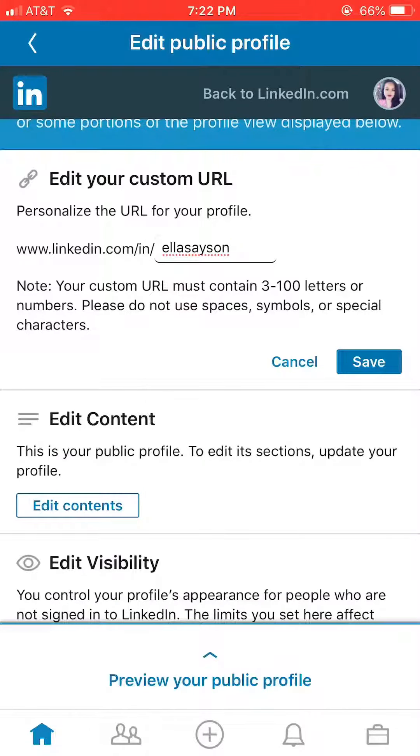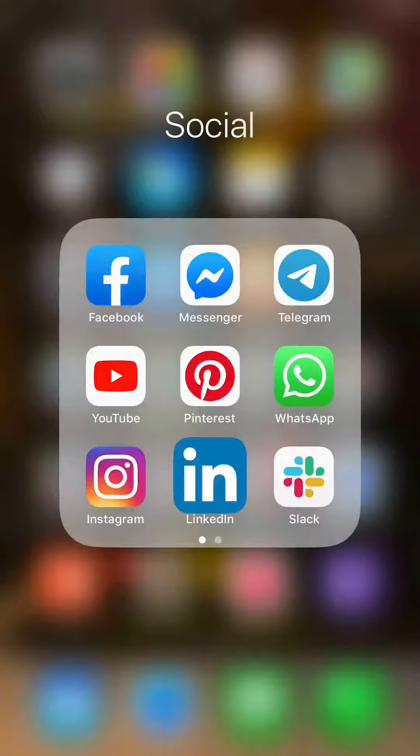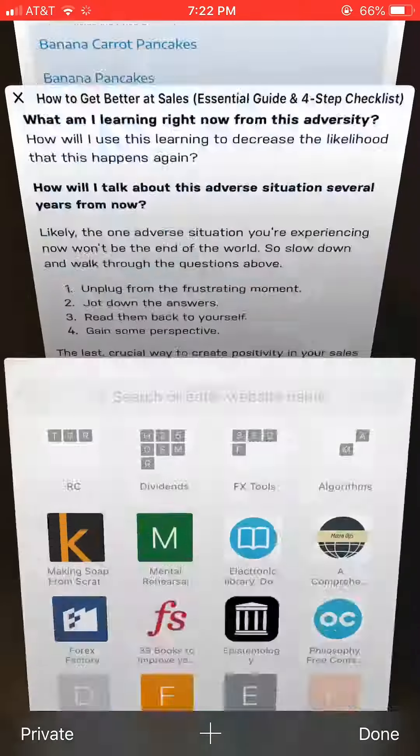Mine's already done so it's kind of set up already, but you just adjust it to whatever you want. Make sure when you're done that if you are going to put your link up, you do the www.linkedin.com/in/ with your custom profile.